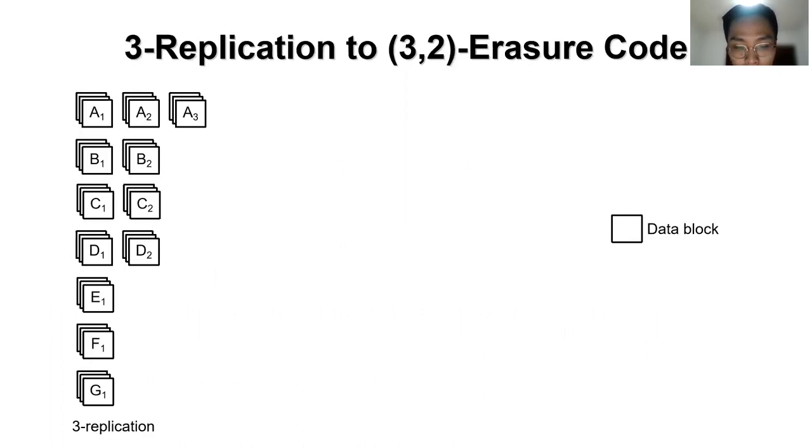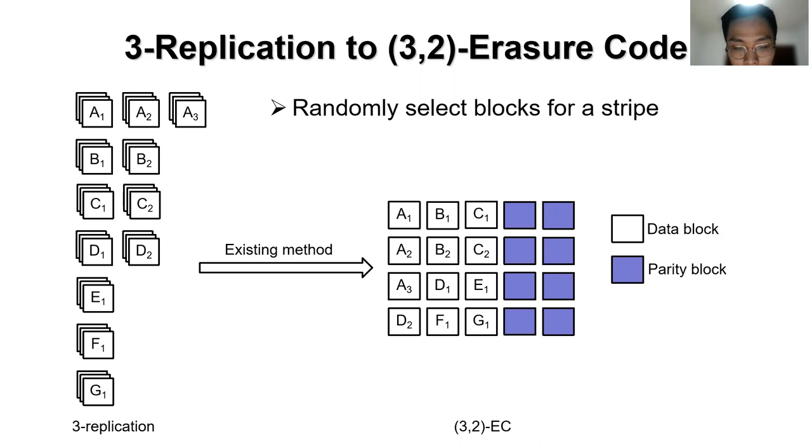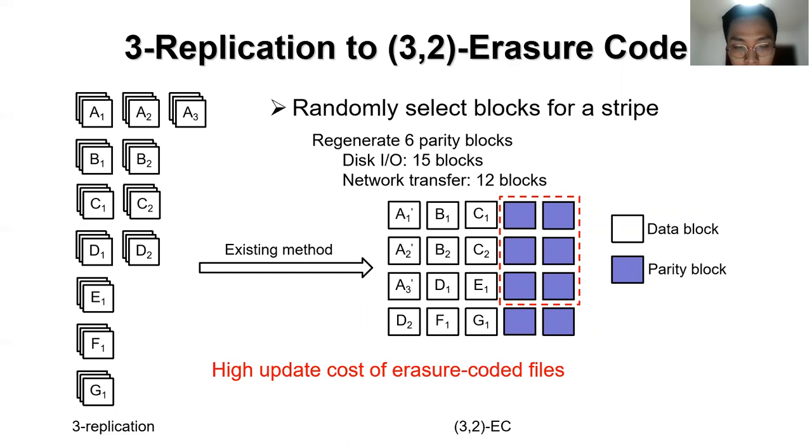We use encoding from 3-replication to 3+2 erasure code as an example to explain the update cost. Assuming file A is divided into 3 blocks, each with 3 replicas. Existing methods randomly select 3 blocks A1, B1, C1 to construct a stripe and generate 2 parity blocks, constructing other stripes in the same way. If file A is updated, A1 is updated in each stripe, and we need to update parity blocks for 3 stripes. To regenerate the 6 parity blocks, the disk IOs are 15 blocks and it needs to transfer 12 blocks. So randomly selecting blocks for a stripe causes high update cost.